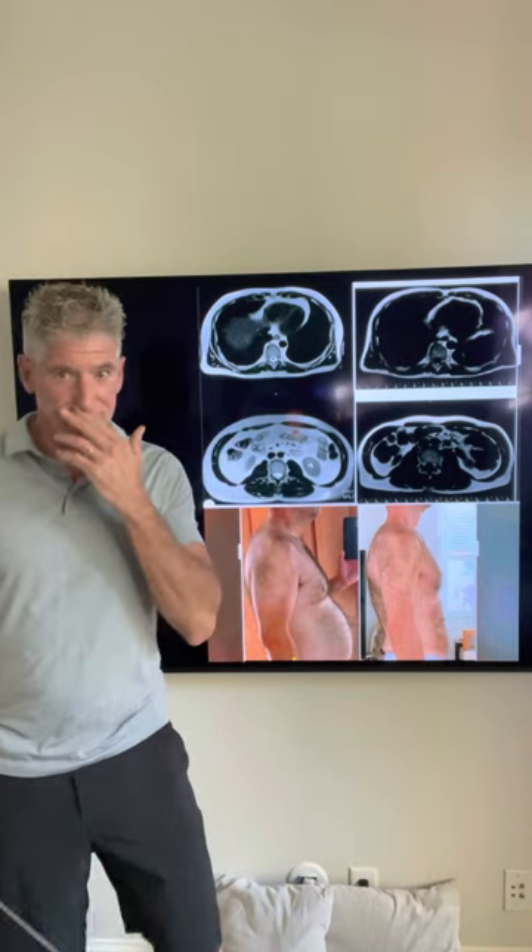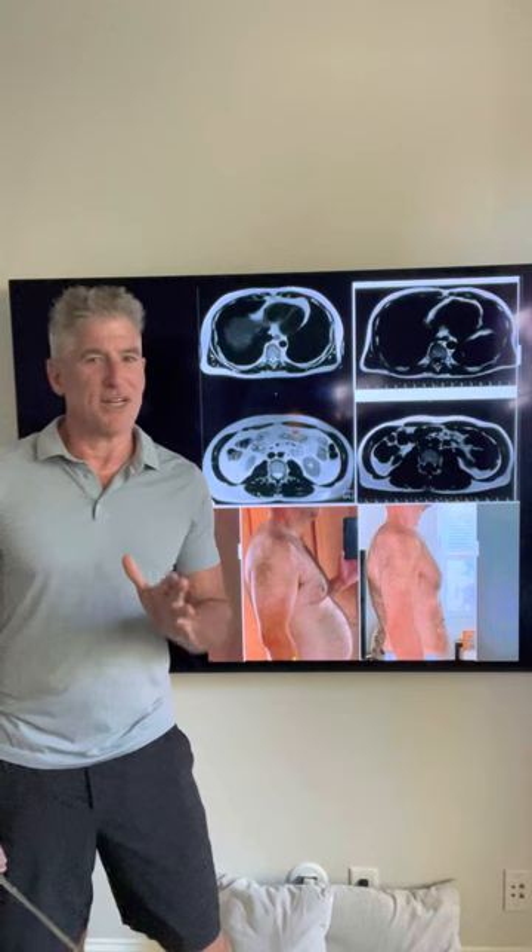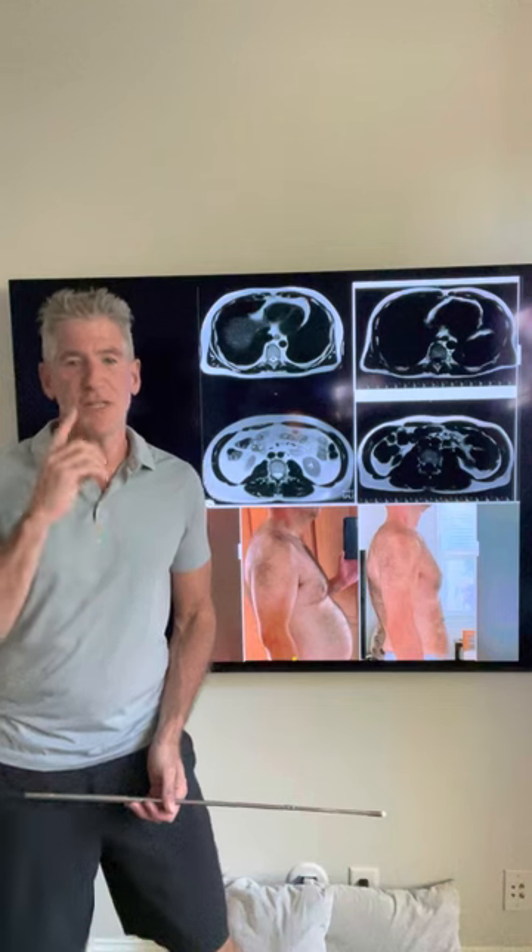Hey everybody, Dr. Sean here with another video, this time on visceral fat and how to optimize yourself. We're going to follow up on a patient. I'm going to show you about doing MRIs — you can take this to your doctor and other providers educating about visceral fat. You're going to want to see what this client did.